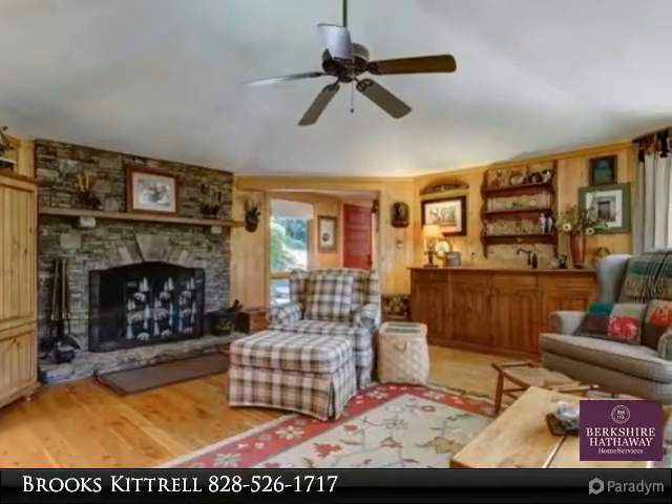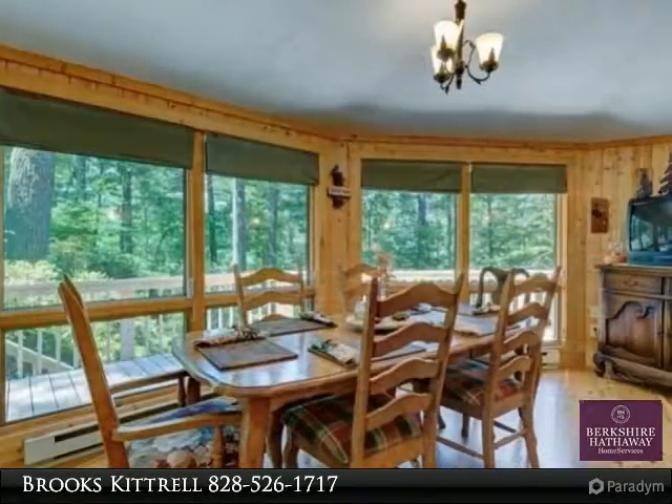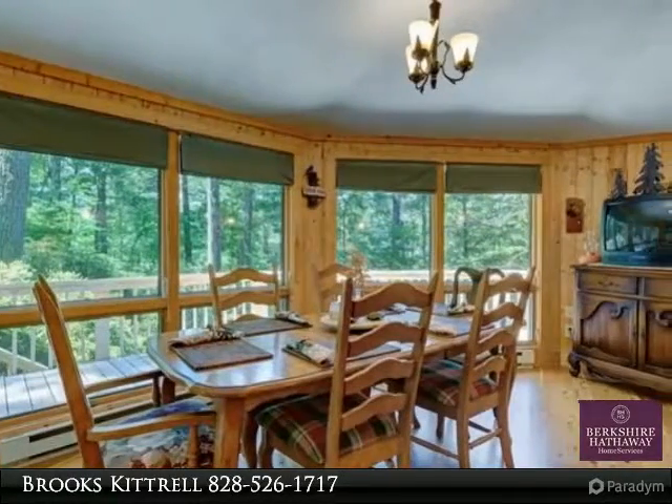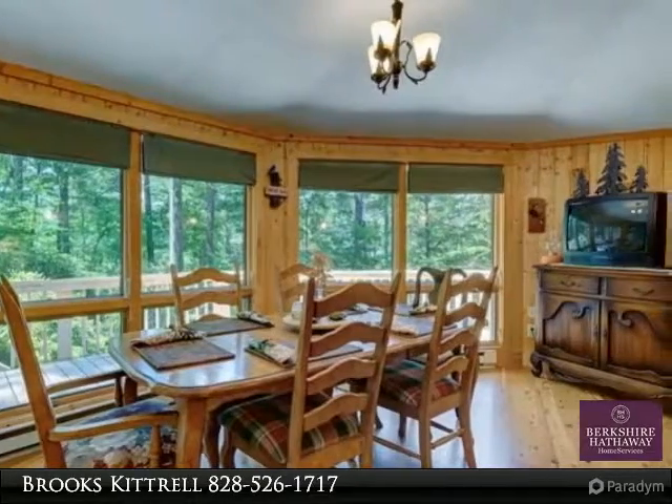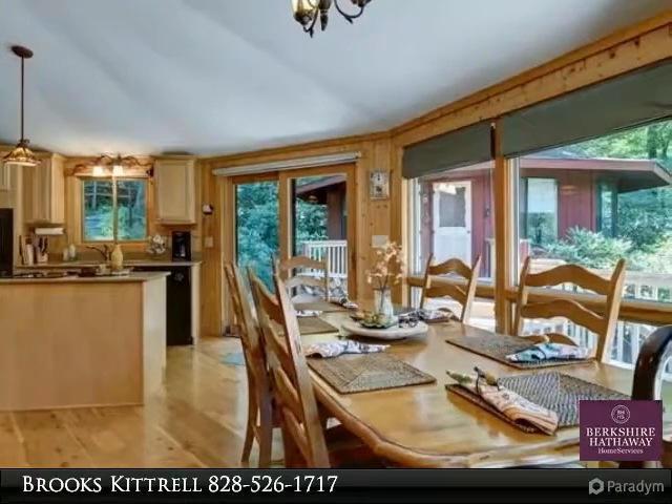Perfect mountain getaway in a tranquil setting. Excellent rental possibility being conveniently located between both Cashiers and Highlands, less than a 15-minute drive to the public boat ramps located on Lake Glenville.